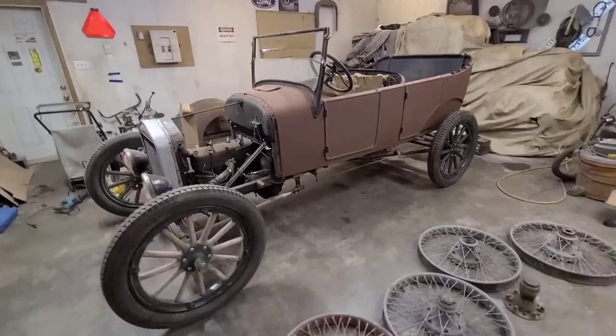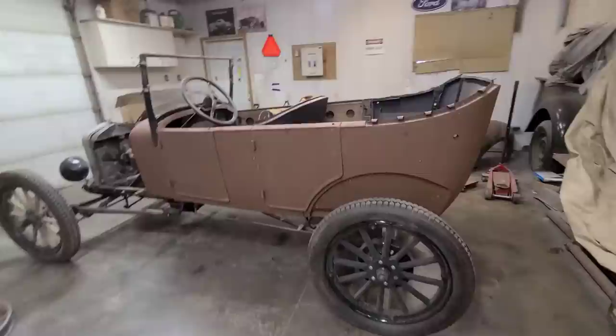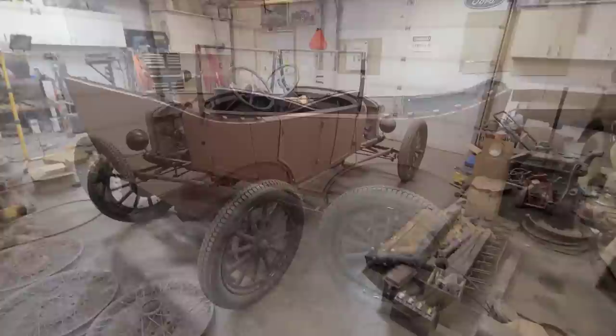There it is, all dug out. This is a 1926 Ford Model T touring car. I bought this back in 2018 — it was a bit of an impulse purchase.